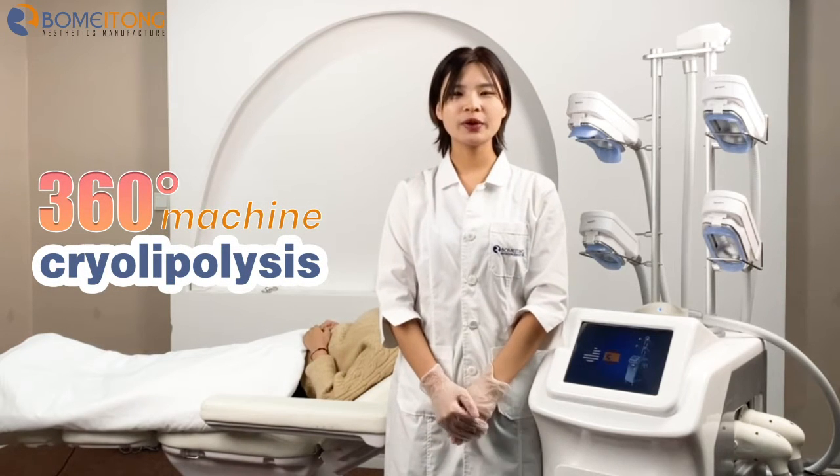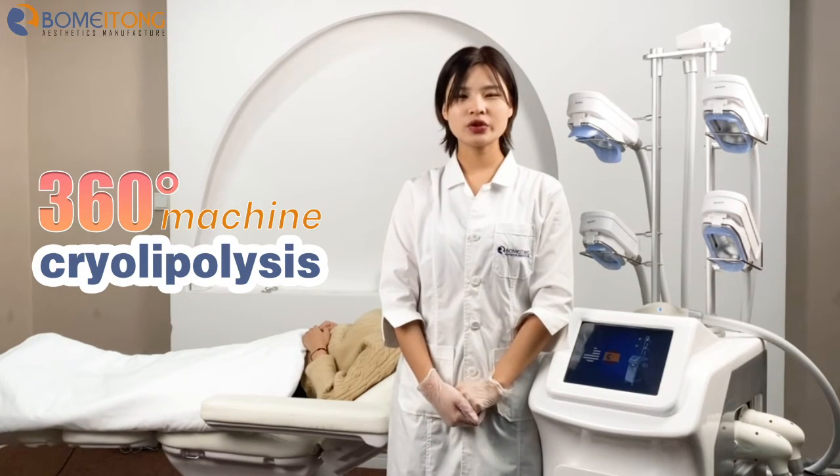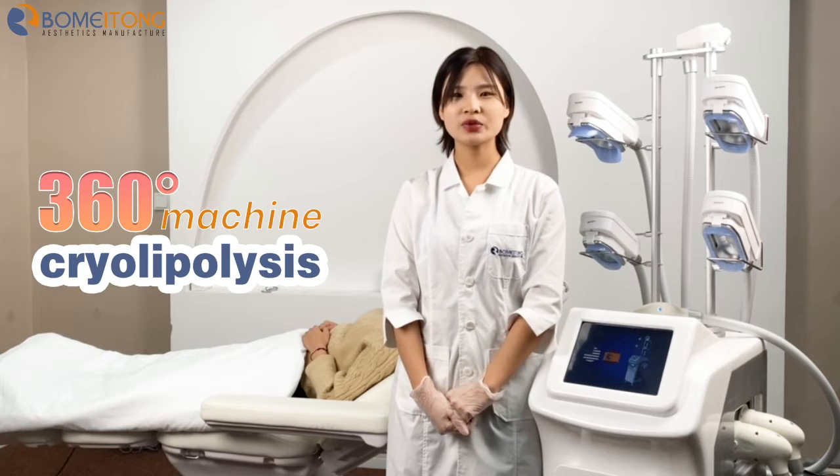Hello everyone, welcome to BoMeitong Beauty. Today we will introduce a newest beauty machine.